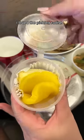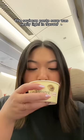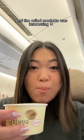They gave us some sides too. I loved the pickled radish. The soybean paste soup was really light in flavor and nice to sip on. The rolled omelette was interesting — it was slightly sweet. I ended this meal with a Kit Kat and took a long nap.